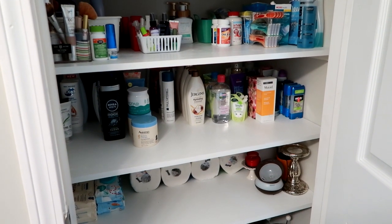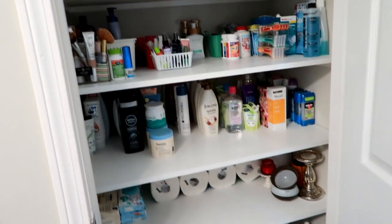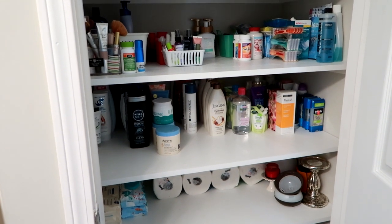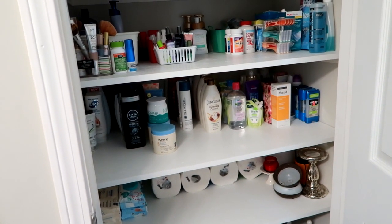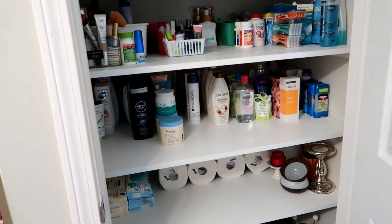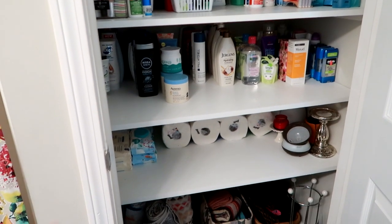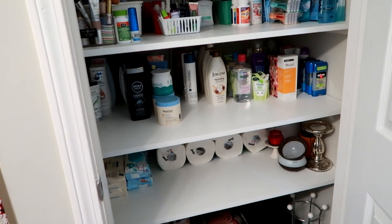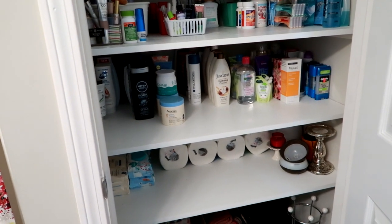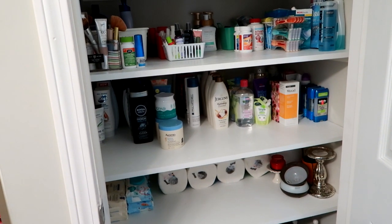Hey guys, Leanne here on Grady's Mom. I am doing a bathroom closet organization video today. I did a video on this exact closet, but I think it was like a couple years ago — well over a year ago, maybe like a year and a half. And I'm pretty sure the last time I did this exact video, these shelves weren't done — I know they weren't painted.